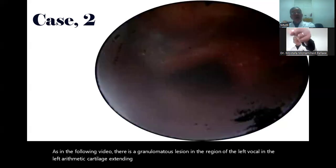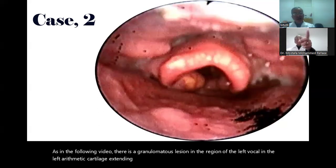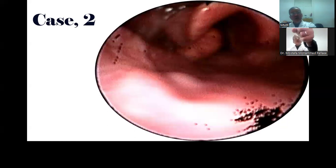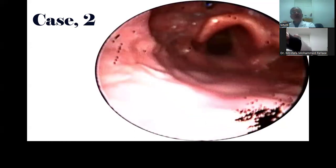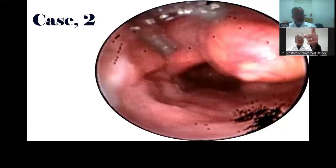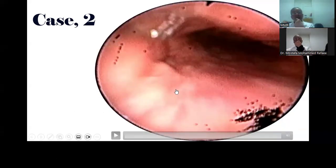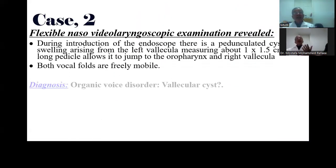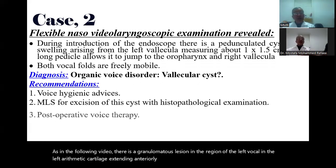The cyst is present in the left vallecula, while the right vallecula was normal. This lesion moves along the upper border of the epiglottis to come to the right vallecula. It moved from the left vallecula and can be palpated in the oropharynx, as the patient described.